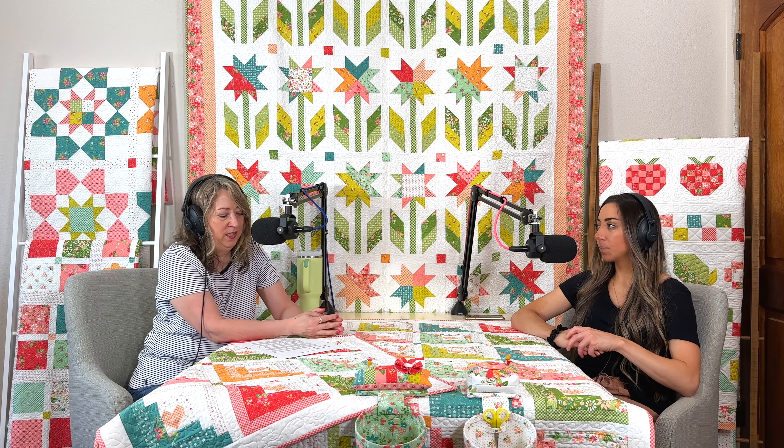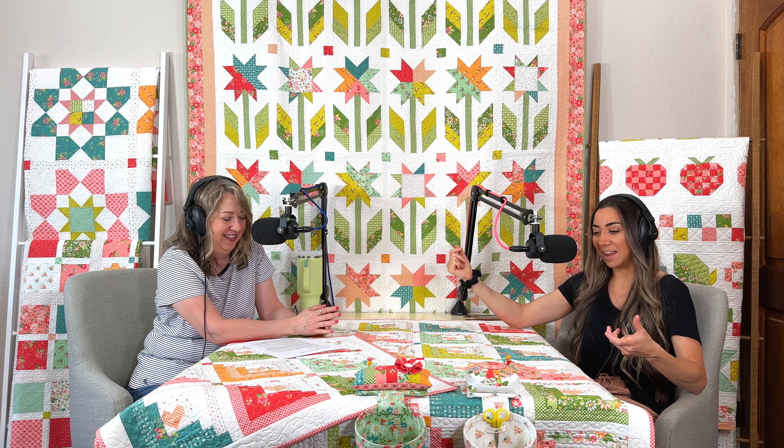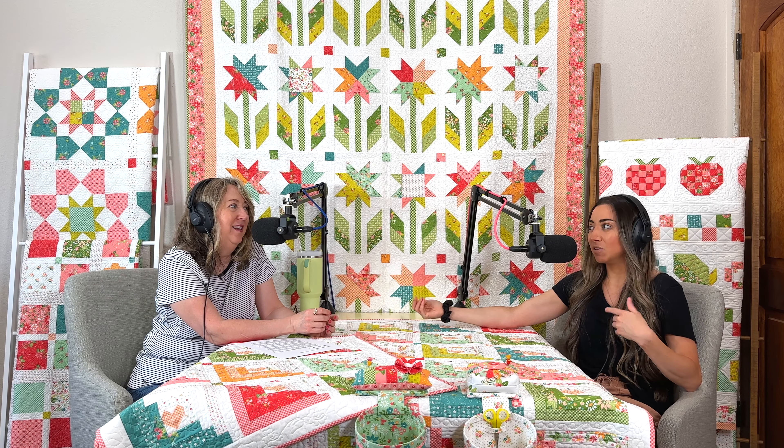King quilts are pricey to have quilted and a lot of work to make — I feel like I'm wrestling a small cow with a large quilt like Botanical. Sherry has one king size quilt she received as a gift when she got married — she's never actually made a king size quilt herself.